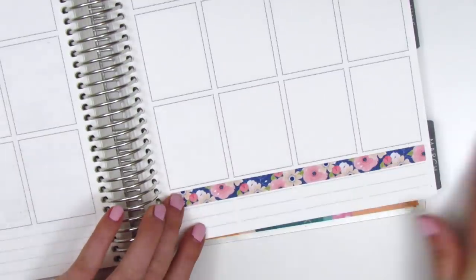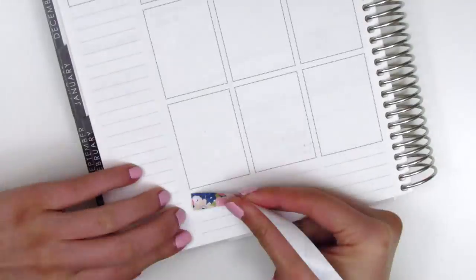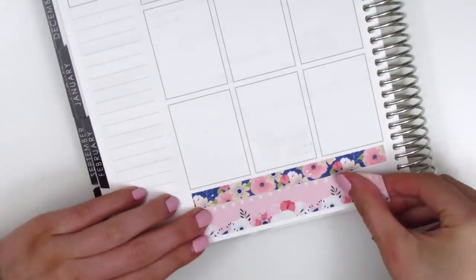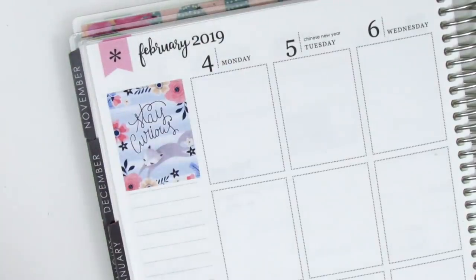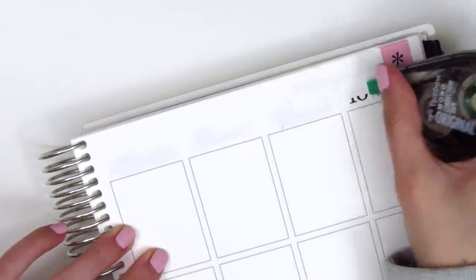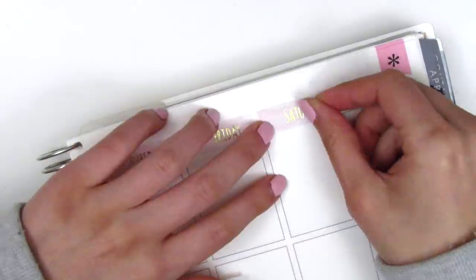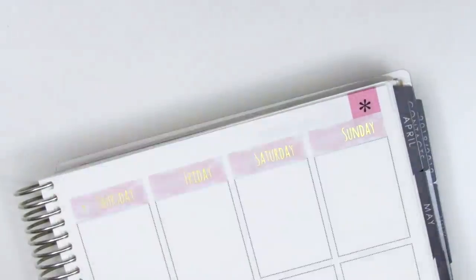I decided to use both of the bottom washi strips that came in the kit because they were so pretty together. The navy blue with the pink just makes such a nice combination. Moving to the sidebar first, I put down the full box in the top corner with the quote as I usually do, and then I found these date covers from Hazel Sticker — they're gold foiled, which is so pretty — and then I also found some little date dots that are gold foiled from Simply Watercolor Co.